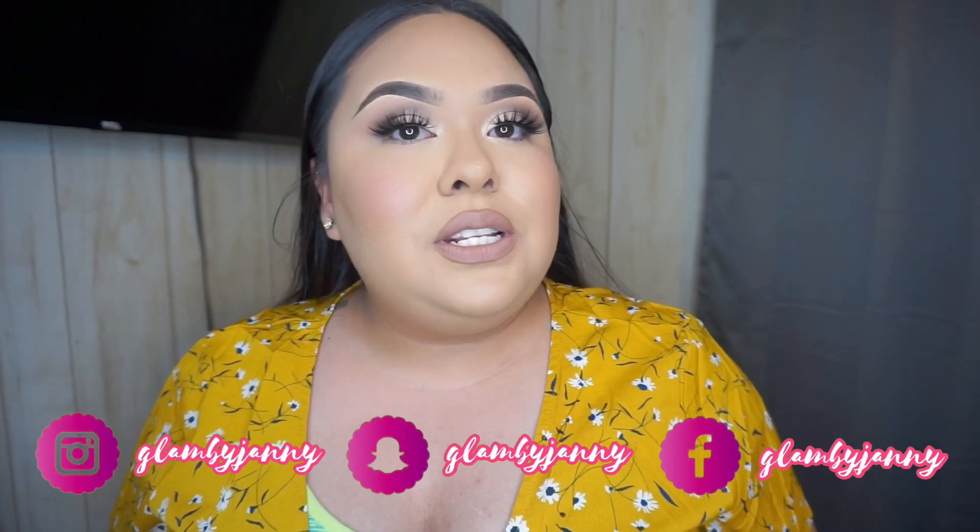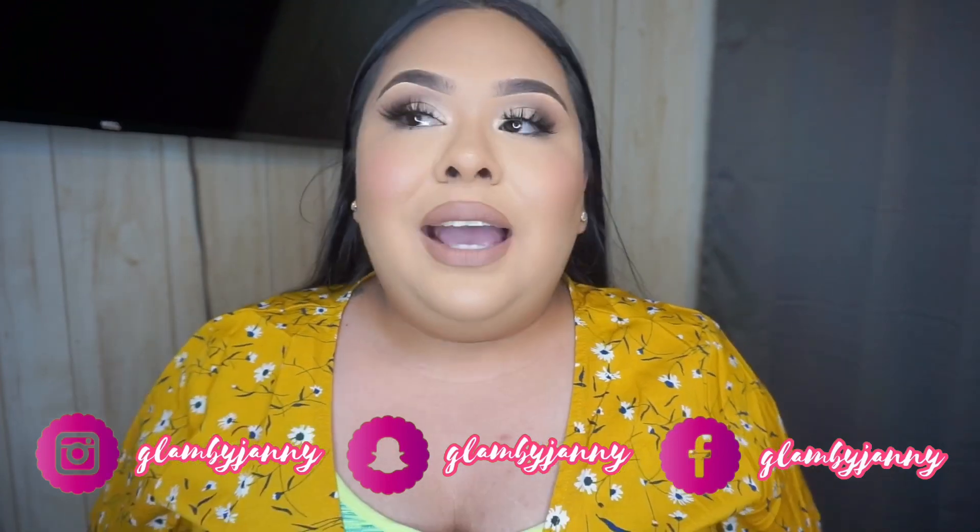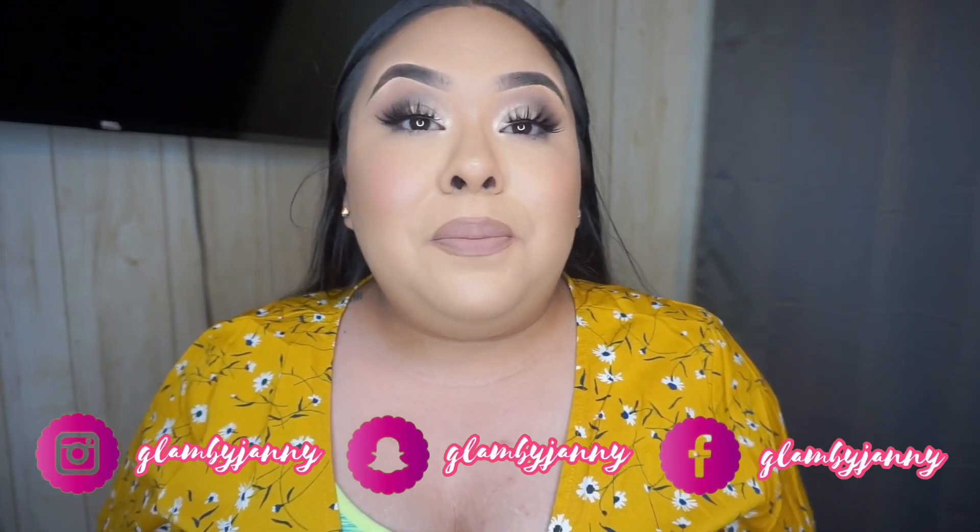What's up you guys, welcome back to my channel! In today's video, as you can see by the title, I'm gonna be doing a SHEIN haul. I did do a SHEIN haul about a month ago, and I placed an order a few weeks ago and got my order like a day or two ago, so I wanted to share those items with you guys. If you want to see what I got from SHEIN this time, just keep on watching.